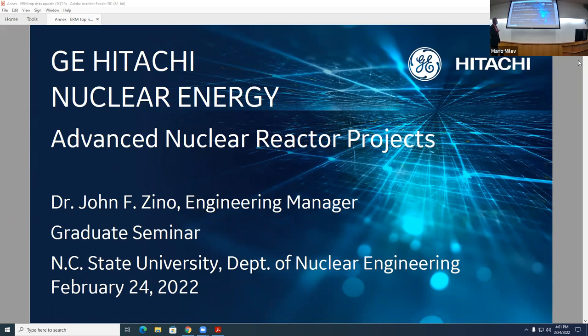As Dr. Wu said, GE Hitachi has a number of really interesting advanced reactor projects that have started up just in the last 18 months. I'll try to share with you a little bit about some of the activities we have going on. Some of them are partnerships, some of them are work that we're doing ourselves. I hope you'll find it interesting.